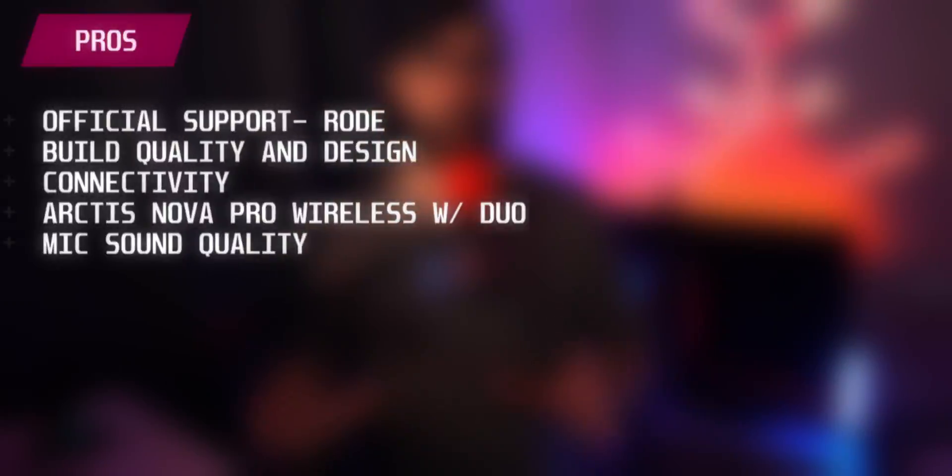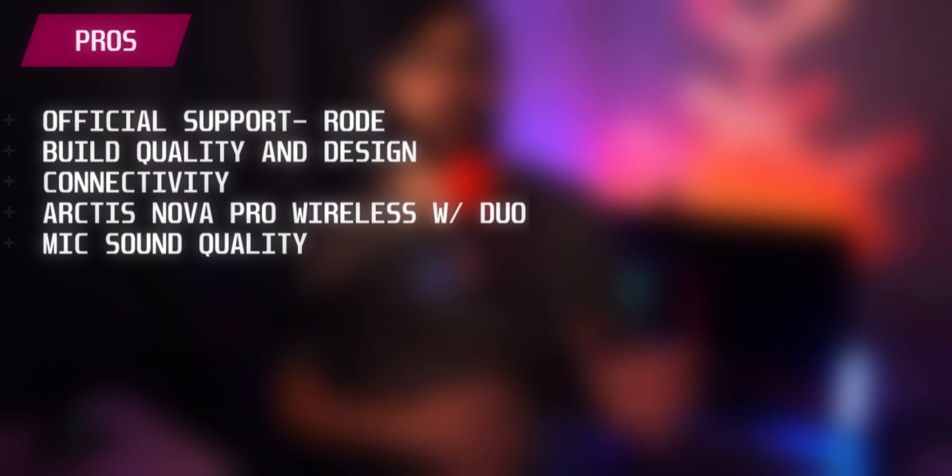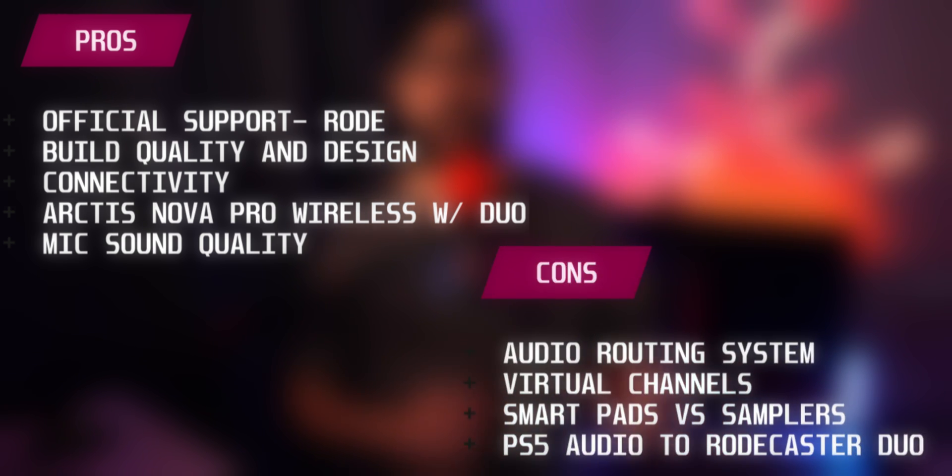To summarize the pros and cons of going from the GoXLR to the Rodecaster Duo — the pros are: official support from Rode, build quality and design, connectivity, wireless headphone performance, and mic sound quality. The cons are: audio routing system, limited virtual channels, SmartPads vs samplers, and PS5 audio compatibility with the Rodecaster Duo.